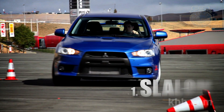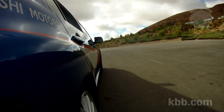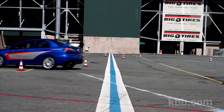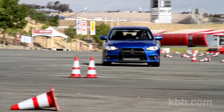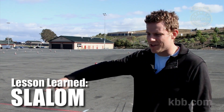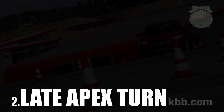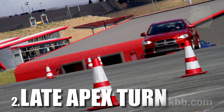The Slalom. Seems simple enough, but keeping your speed up while maintaining a tidy line actually takes some skill. Use the throttle to help the car turn, and aim for the open parts, not just the cones. Honestly, this is the most boring exercise of the day.